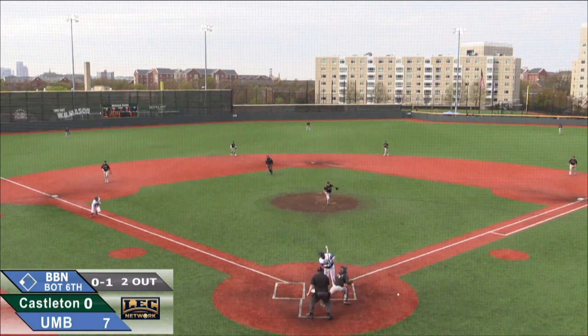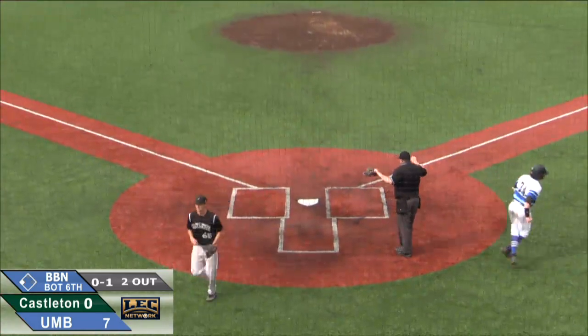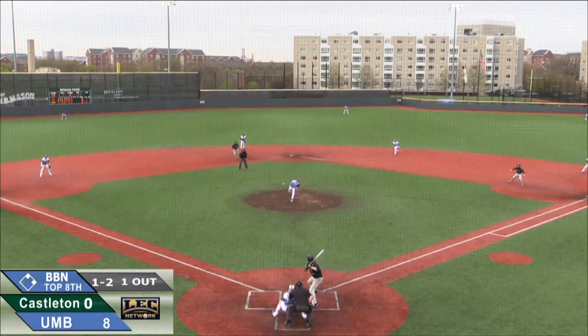He won in the dirt. That one gets away a little bit and Herzog takes advantage and scores! An alert and aggressive base running play from the Beacons' right fielder.